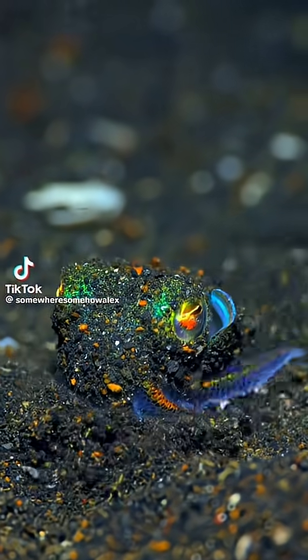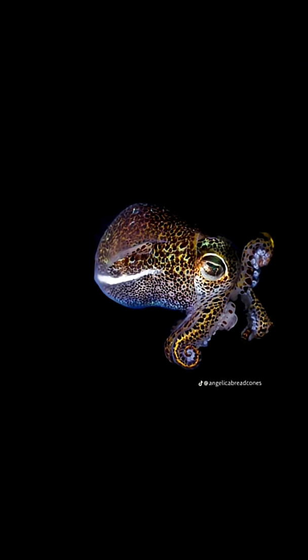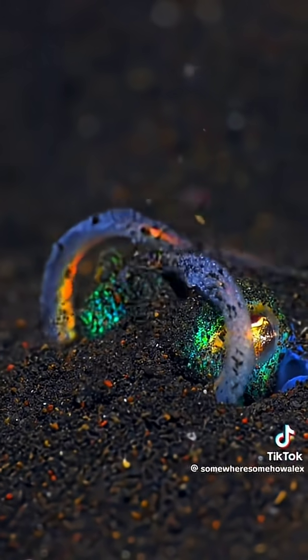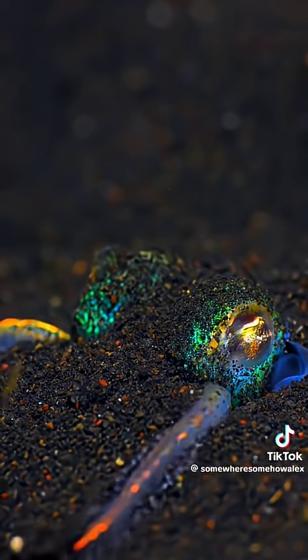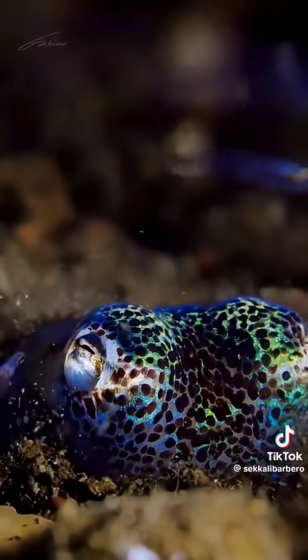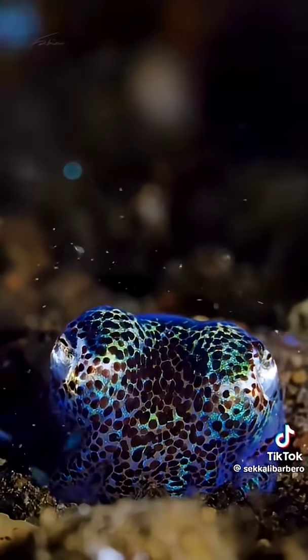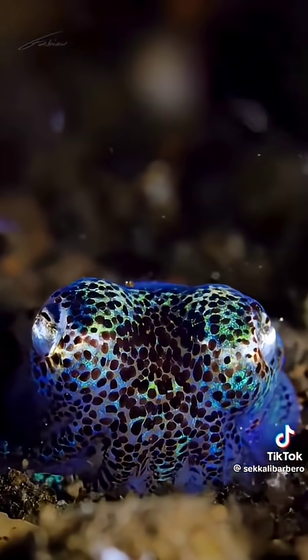Deep beneath the waves lives one of the ocean's smallest and sneakiest creatures: the bobtail squid. It's only about the size of your thumb, but it has a superpower that even the best spies would envy. The bobtail squid can literally turn invisible — not by magic, but through a secret partnership with bacteria.